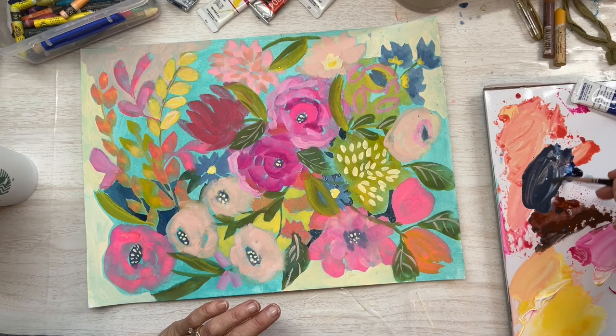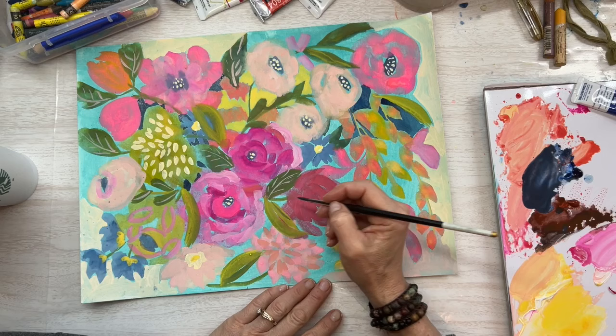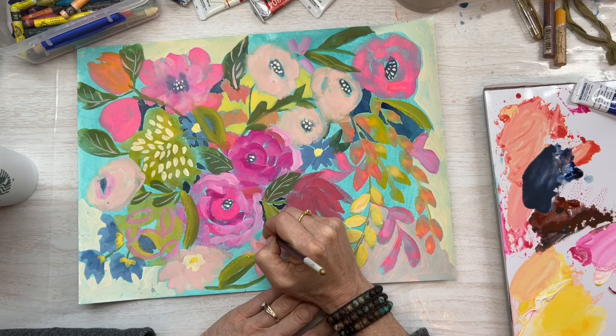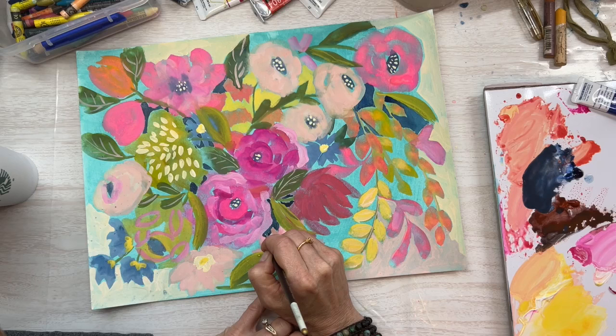I kind of like how the background shows through there. I started out on this one with just a background of watered-down acrylic wash — definitely something with acrylic in it so that it would dry and not get reconstituted with water.